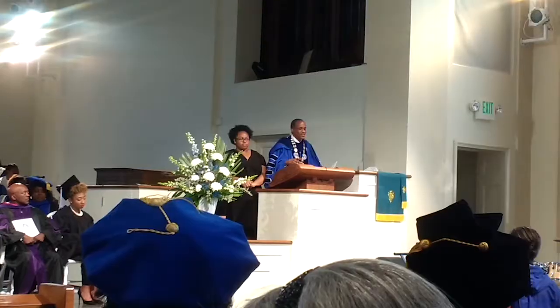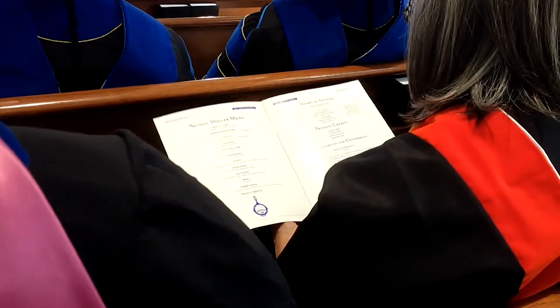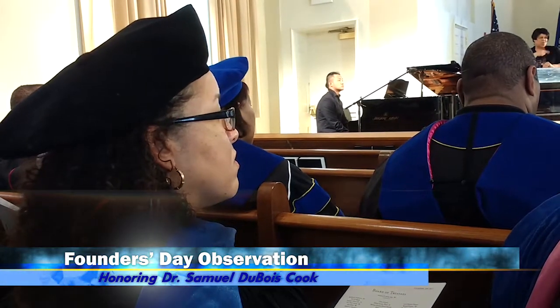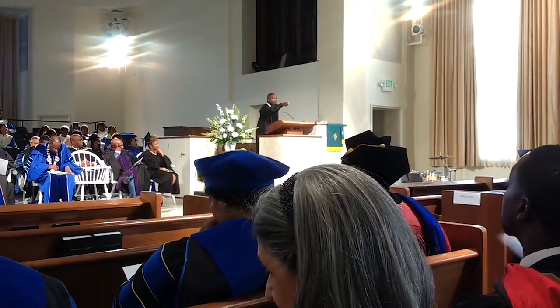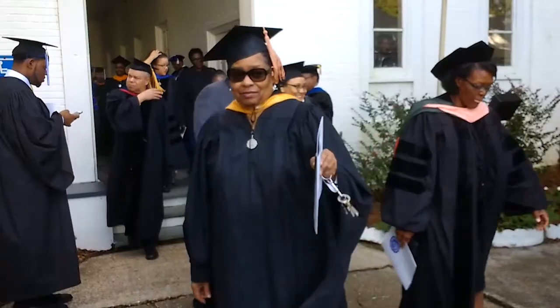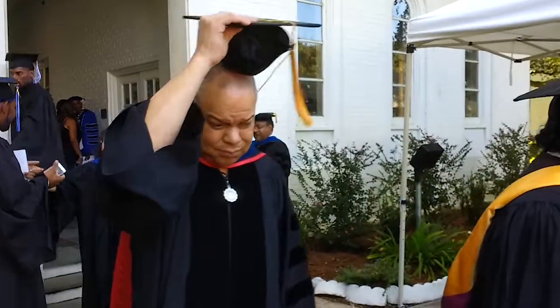Dillard professor Dr. Mona Lisa Salui directed the film under a grant from the National Endowment for the Humanities. The university paid tribute to its longtime president, the late Dr. Samuel Dubois Cook, at this year's Founders Day Convocation. Faculty, staff, family, and the class of 2018 gathered at Lawless Chapel for the ceremony, where Louisiana Representative Patrick O. Jefferson gave the keynote address and the Dillard Choir performed. Dr. Samuel Dubois Cook was Dillard's fourth president and served the university for 23 years.